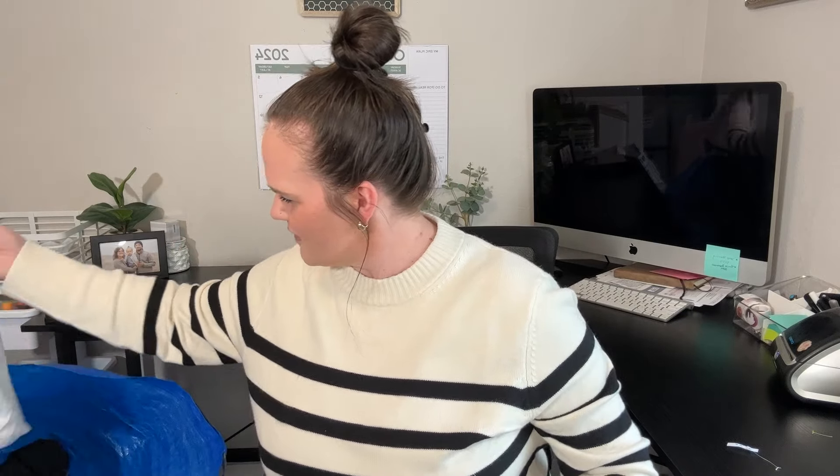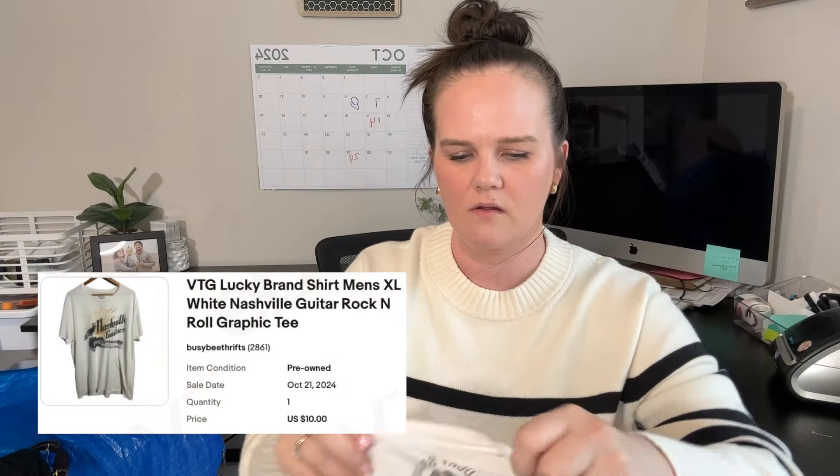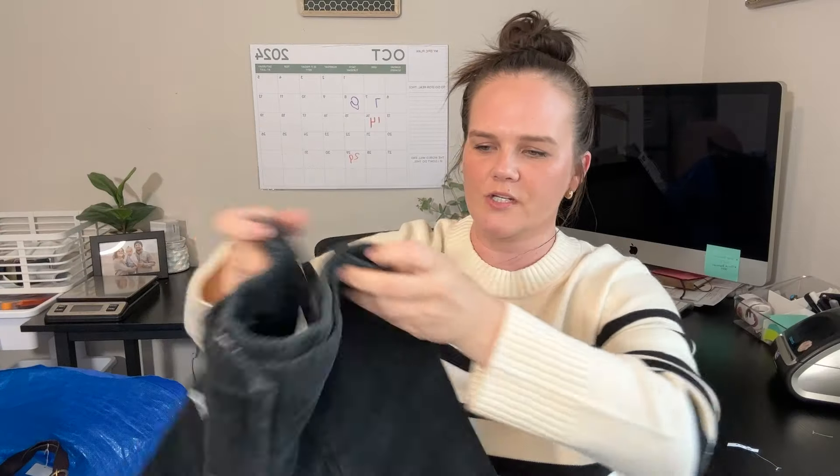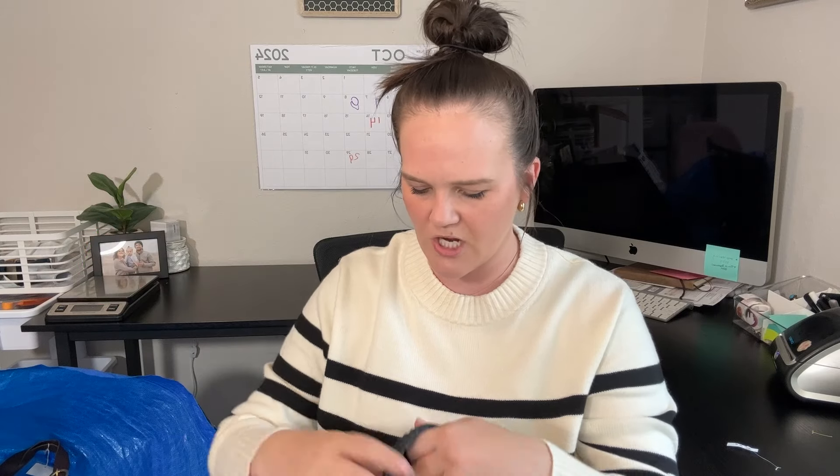I only have a few left. This is just a vintage Lucky Brand t-shirt that usually does pretty well for me — just a men's XL. Worth 50 cents, probably get about $20 for that. And then Banks Journal — I have sold this brand before. These are just a pair of corduroy shorts; I think I sold the last pair for maybe $30 or $40, so these are definitely a good pickup. They're like a surfer, beachy vibe clothing brand.